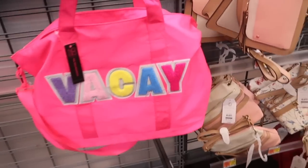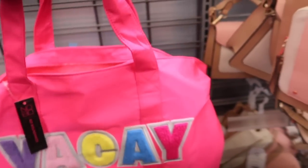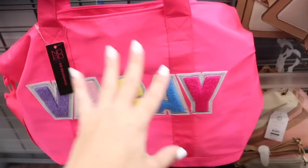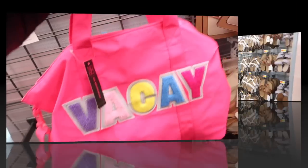I saw these bags online and got so excited because they look just like Stony Clover — and I know Target is coming out with that line — but these look really nice for the price. This one has a top handle, really nice thicker plastic zipper, and a little compartment. I love this one! They're $20. It comes in this pink and also the blue. It has that little pocket for your phone, adjustable strap, and you could do the top handle.